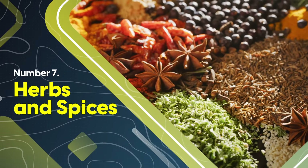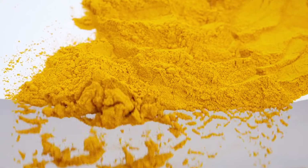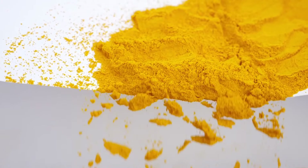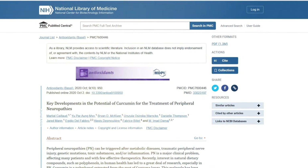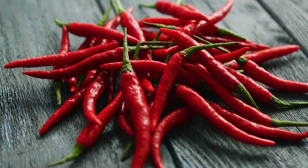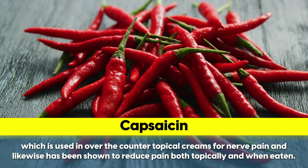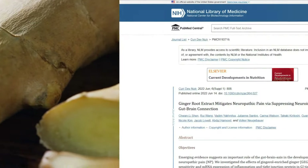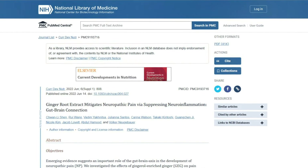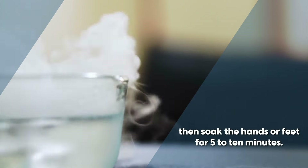Spices are the single most antioxidant-dense foods we have and have been used throughout history for their healing properties. Turmeric contains the active compound curcumin, which has potent anti-inflammatory properties. A 2020 study in the journal Antioxidants found that curcumin significantly improved neuropathic pain, nerve regeneration, and motor function. Chili peppers contain capsaicin, used in over-the-counter topical creams for nerve pain, and has been shown to reduce pain both topically and when eaten. Ginger is a broad inflammation and immunity superstar, also shown to reduce pain from nerve damage. Some doctors even recommend ginger foot soaks — soak an inch of fresh peeled ginger in boiling water for three minutes, allow it to cool, then soak the hands or feet for five to ten minutes.